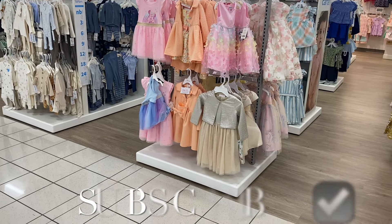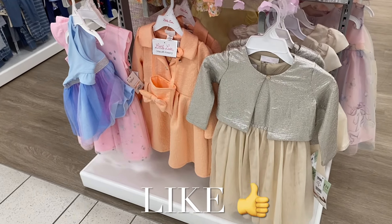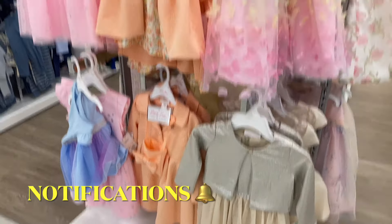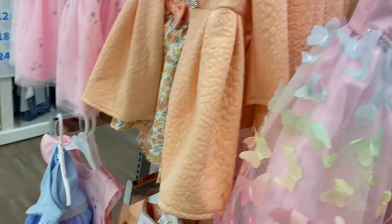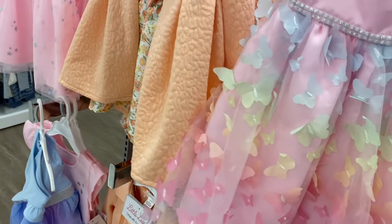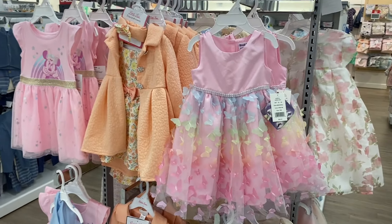Hey, welcome back to my channel! I'm finally back at Kohl's looking at the toddler and infant clothes. They have some really cute dresses here — these are adorable. They have a Mini Mouse one here too, this one with a tutu and butterflies on it, going for $48. They do have sales once in a while though.